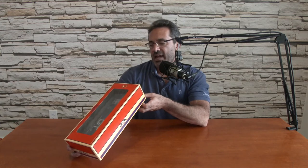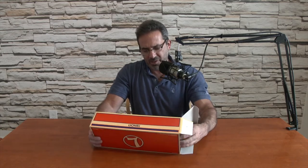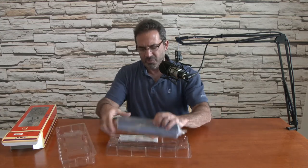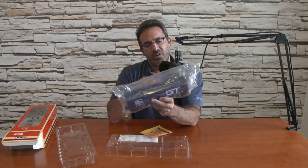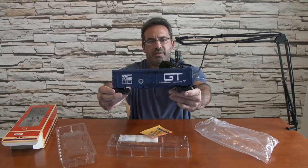This is a Visitor Center reefer car, also modern era, not post-war. It says GT — Grand Turk Western. This is a large refrigerated box car. Grand Turk Western, all blue. Nice looking piece right there.